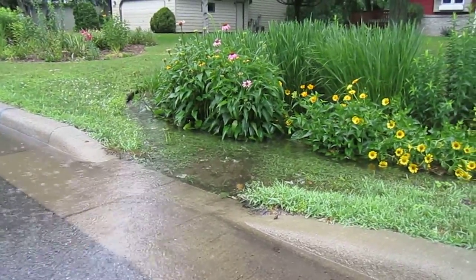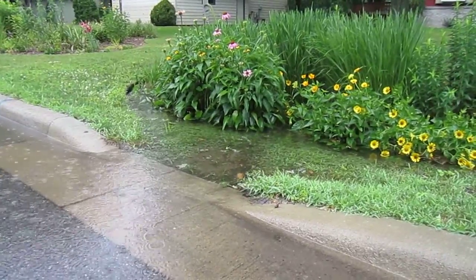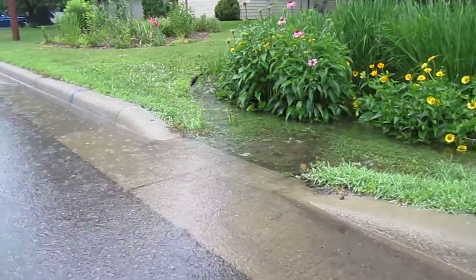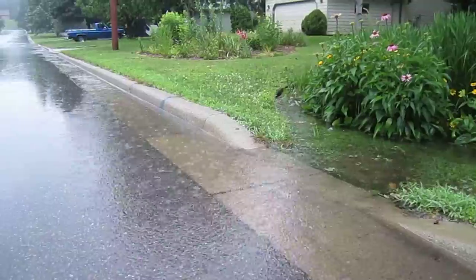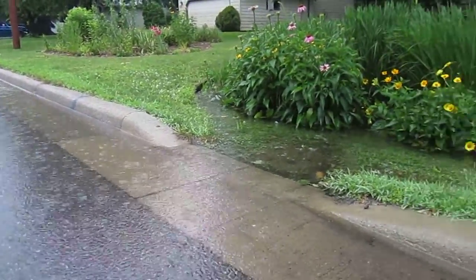I'm here at the city of Sartell checking out their rain gardens. This is a beautiful example of a rain garden that's functioning correctly. You can see that we're getting an immense amount of rain coming down, following the curb, flowing into the rain garden.